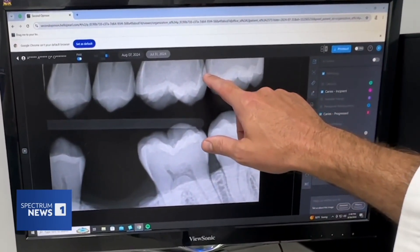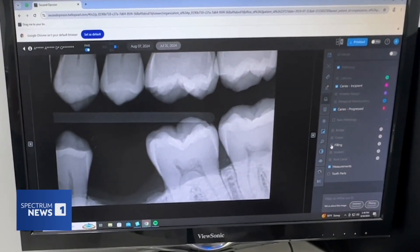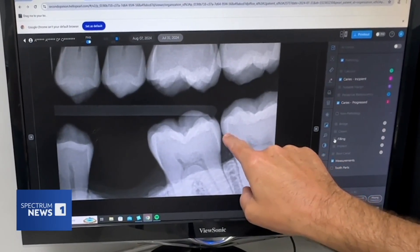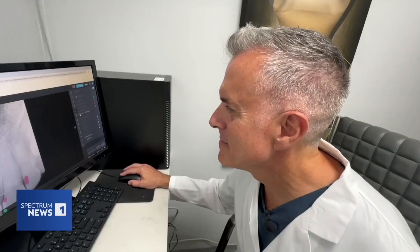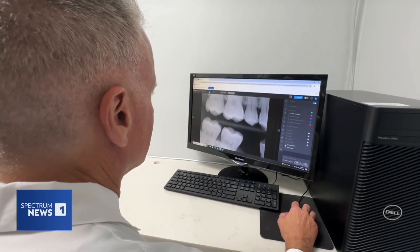Looking at this x-ray, I can definitely see that there's something going on here. But as a dentist, I probably would have missed something here and I probably would have missed something here. Dr. de Oliveira started using Pearl AI, a software that enhances x-rays for dentists, a couple of months ago.